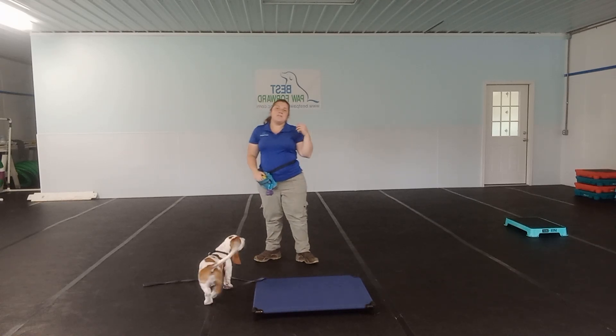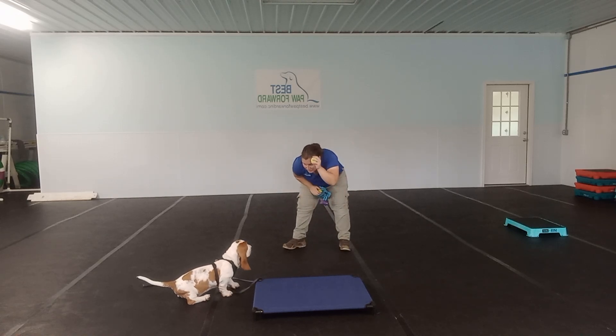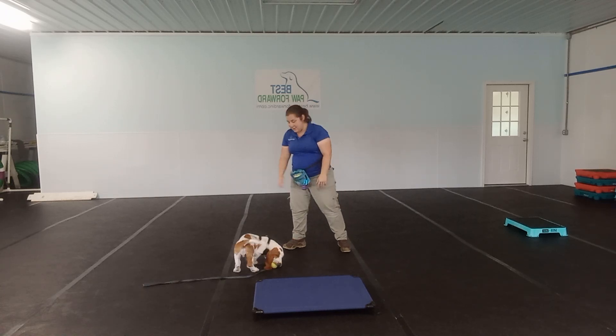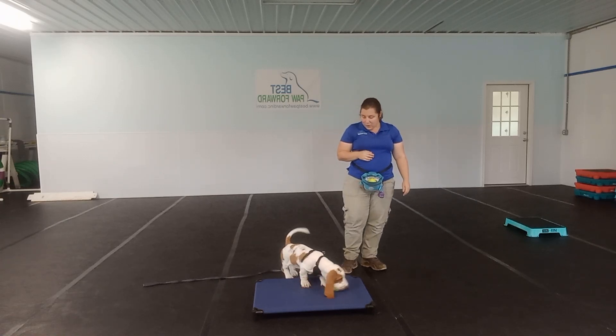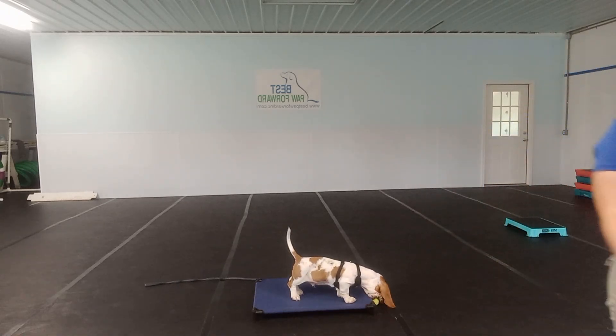He's doing an excellent job wrapping up week two with us here at Puppy School. He's having a lot of fun. He also made a friend this week — another puppy friend that he got to socialize with, and he did very well with that. So if you guys have any questions, let us know. We will see you next time. Thank you.